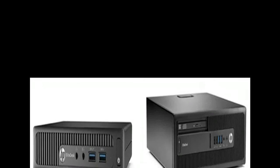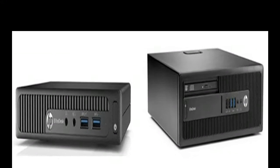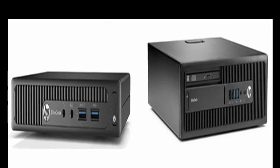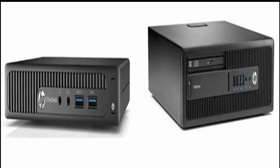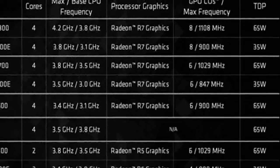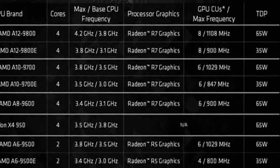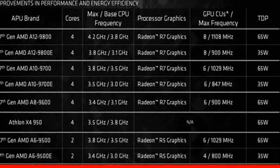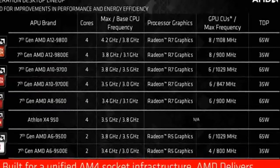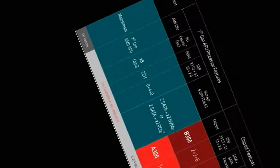Despite the presence of integrated system logic in the Bristol Ridge APU architecture for laptops, the first AM4 APUs are associated with a chipset in the form of a separate IC — a subsidiary South Bridge. The AMD B350 chip contains USB 3.1 Gen2 and Gen1 controllers, 2 USB 3.0 connectors, 6 USB 2.0 connectors, 2 SATA 6Gbps connectors, and 6 PCI Express 2.0 lanes. It also provides RAID levels 0, 1, and 10.